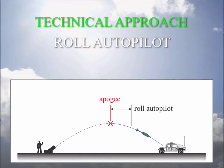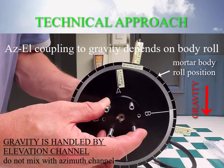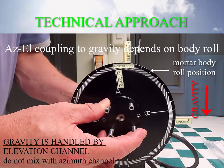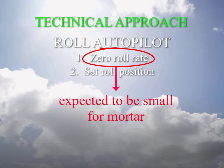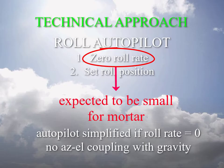The roll autopilot is activated first and has two functions: first, to zero the roll rate, and second, to set the roll position. The roll position is important because the azimuth and elevation autopilots need to know which direction is down — the direction of the gravity vector. Body roll for a mortar is expected to be small since most mortars don't include rifling. All the same, the autopilot is simplified if the roll rate is zero or nearly zero, since the guidance problem is much simpler if there's no or negligible coupling between the azimuth and elevation control loops, just like for a missile.